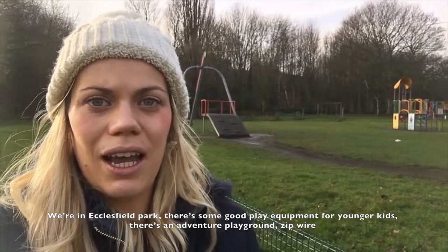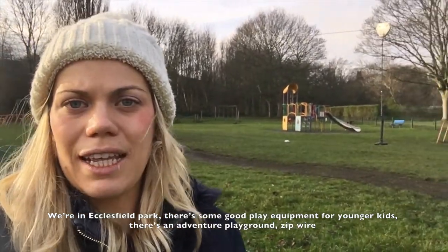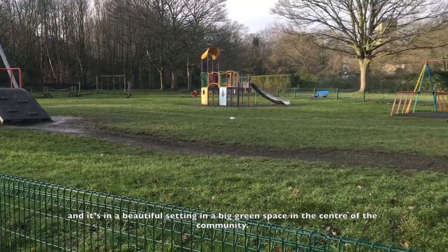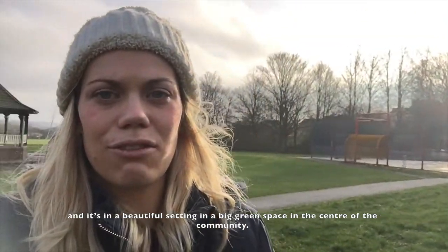We're in Ecclesfield Park. There's some good play equipment for younger kids, there's an adventure playground, zip wire, and it's in a beautiful setting — a big green space in the centre of the community.